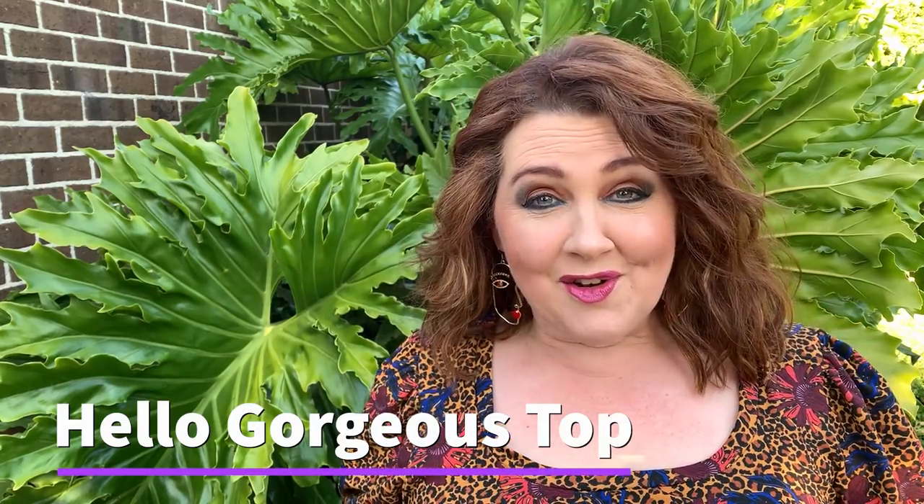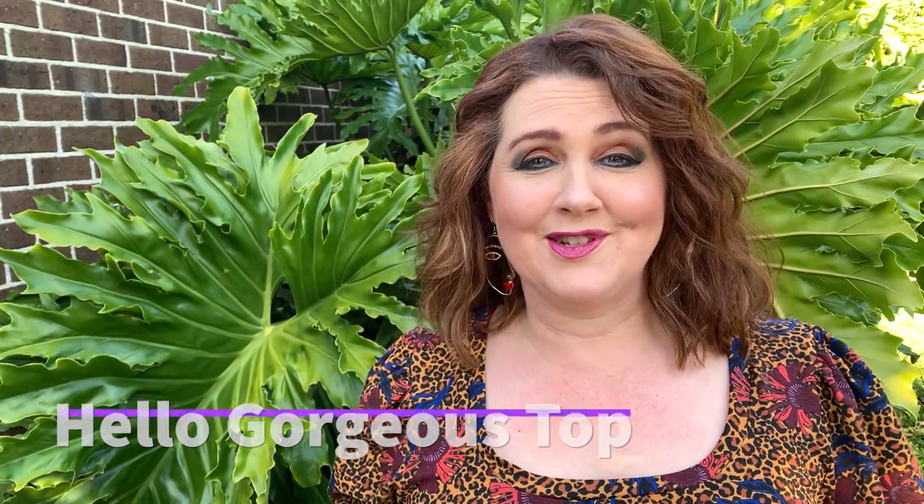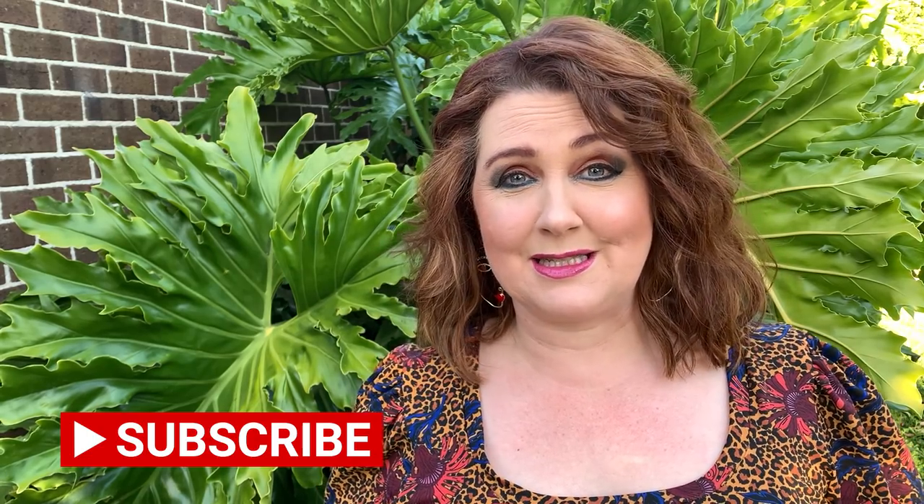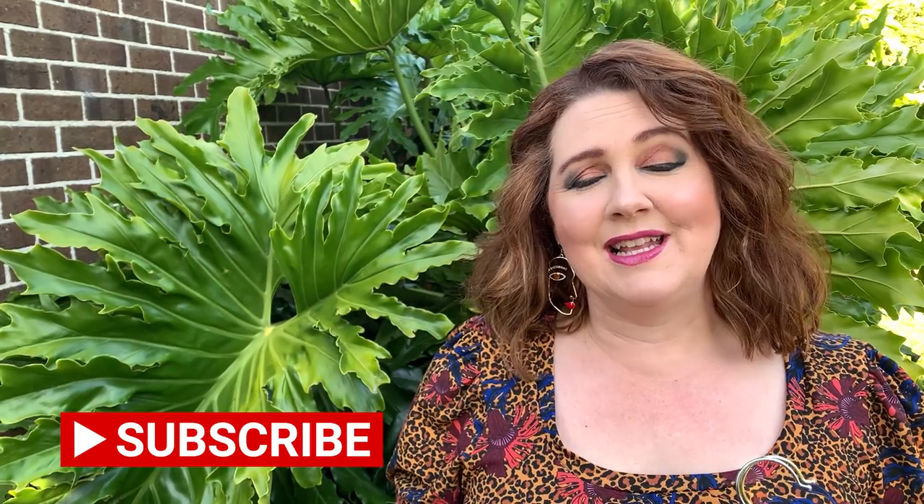Well hello, all you gorgeous people! I'm here to show you the Hello Gorgeous top. Welcome to my channel — for all you new people, if you are interested in creating your own wardrobe, you have come to the right place. Just subscribe, hit the notification bell, and you won't miss out on any of my latest episodes. I upload usually three times a week to keep you all motivated and inspired for sewing.